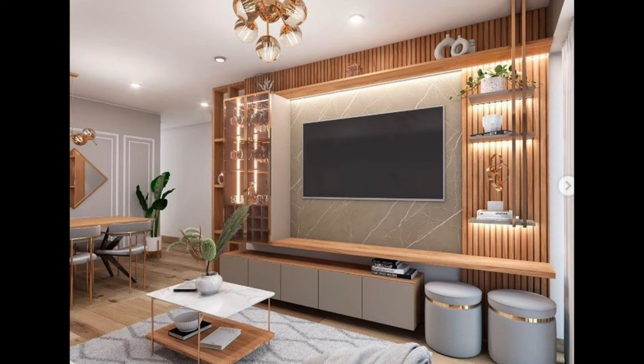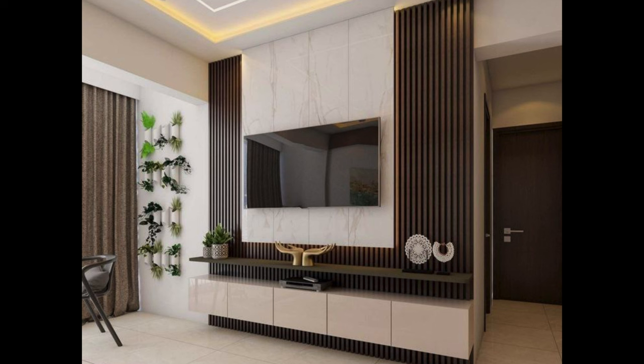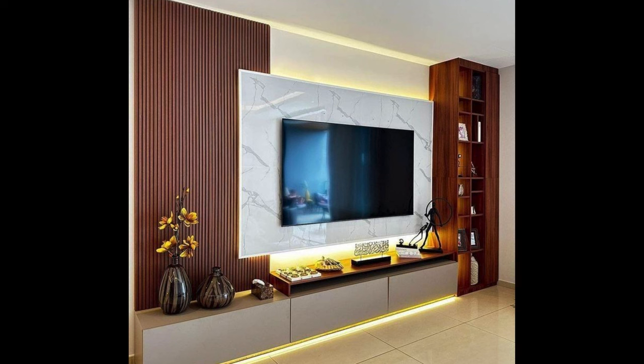The living room serves as the heart of the home, a space where family and friends gather to relax, unwind, and enjoy each other's company. In today's modern homes, the television often takes center stage, serving as a focal point for entertainment and relaxation. Choosing the right TV unit is essential for creating a stylish, functional, and harmonious living room environment. In this video, we will explore the key factors to consider when selecting your TV unit for a modern living room, from design aesthetics to functionality and beyond.